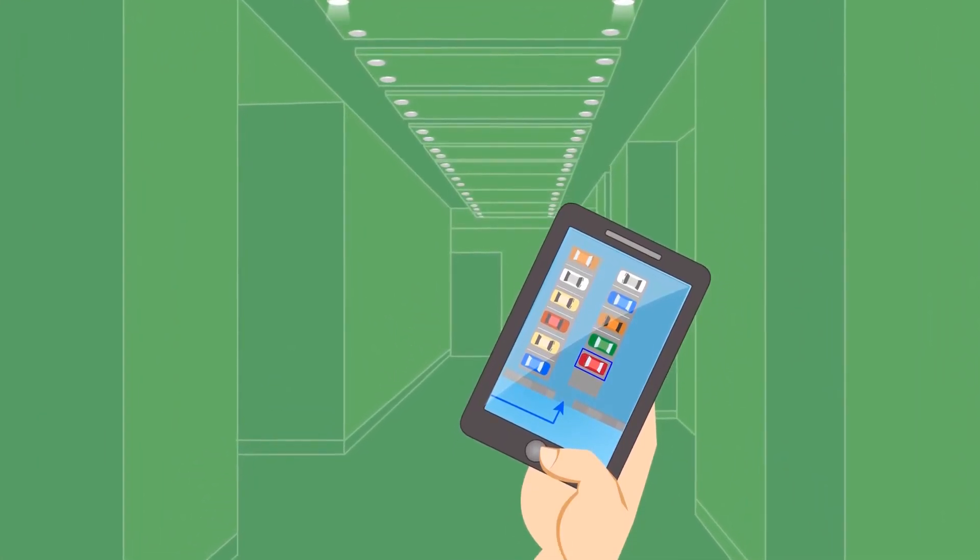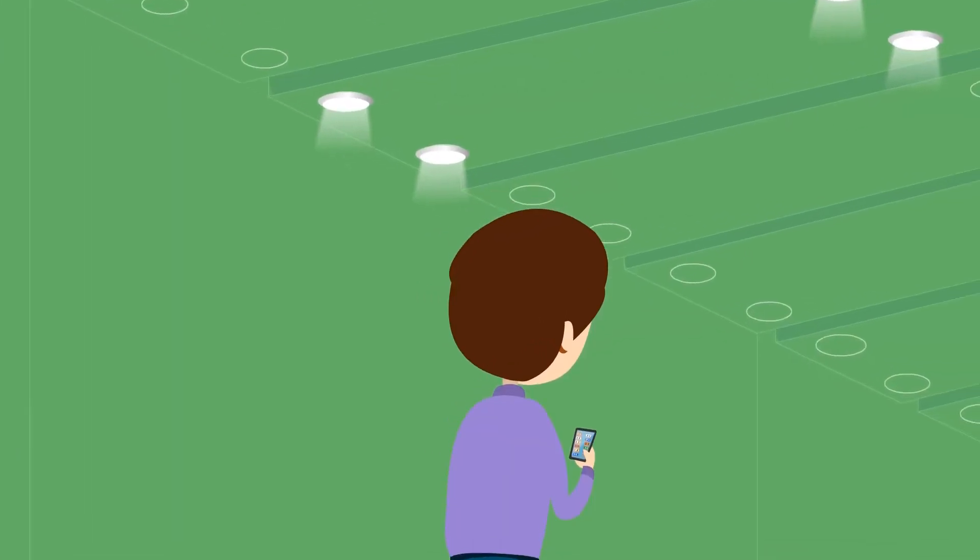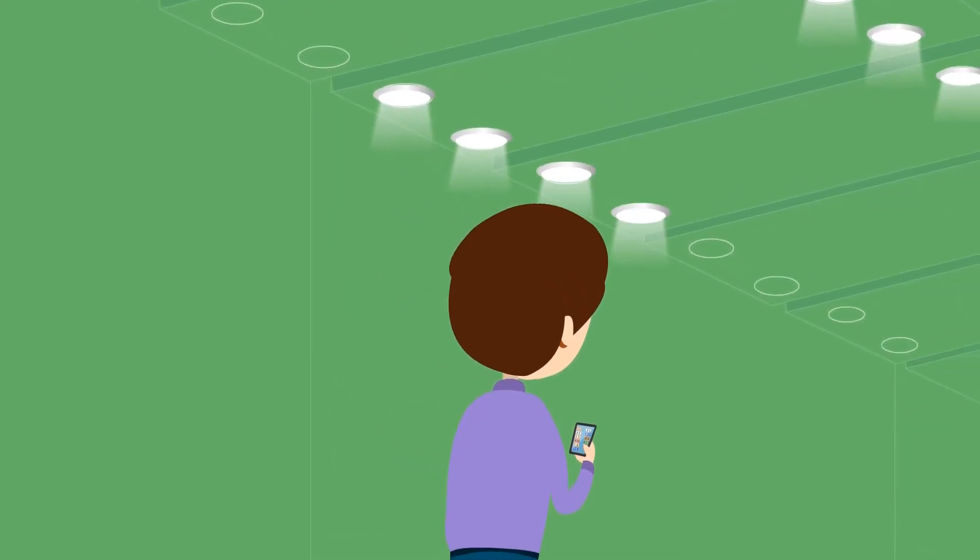The mobile app will even help us find our way back to our car, providing a handy map and thoughtfully lighting our way, all while conserving crucial energy.